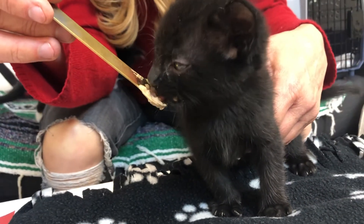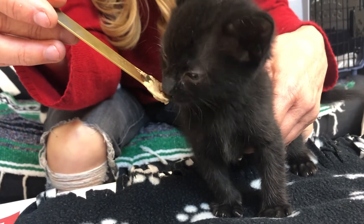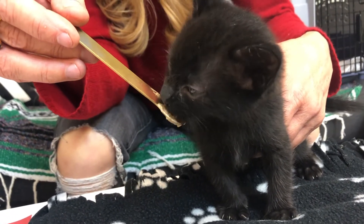This is also the stage when they start using a litter box, so we need a lot of litter. And if you'd rather send supplies than send money, there's a lot that we need.